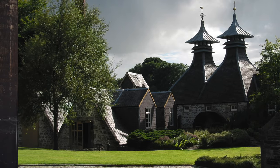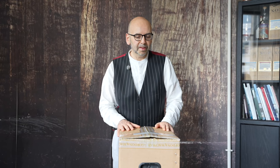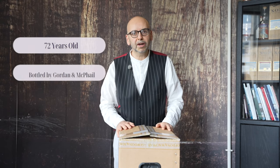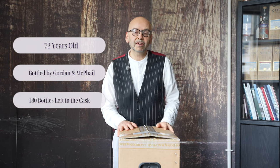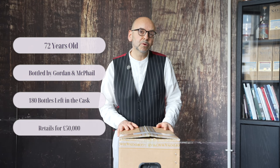You may know from what I've just said that inside this box here should be a special bottling of the Strathisla distillery — but it's not. This bottling is 72 years old. It's been bottled by Gordon and McPhail, there were only 180 bottles left in the cask, and it retails for £50,000.